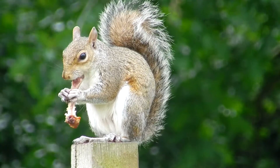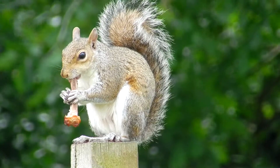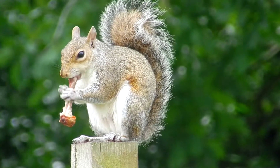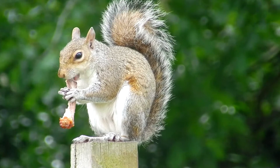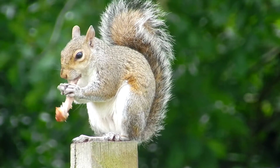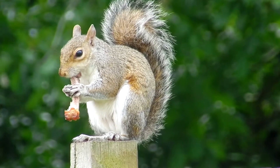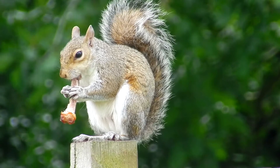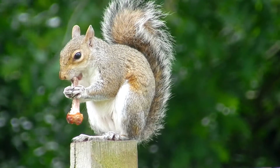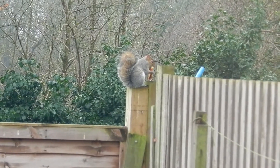A regular animal I see in my garden in London is the grey squirrel — its Latin name is Sciurus carolinensis. They were originally from North America but were introduced into the UK in 1876, where they thrived in most British forests and pushed the red squirrel very close to extinction. The main reasons for this were that they are much faster breeders than red squirrels, and they are carriers of the pox virus.